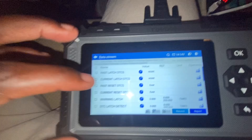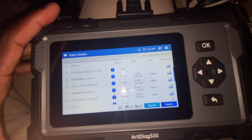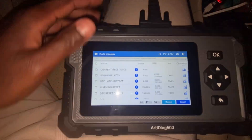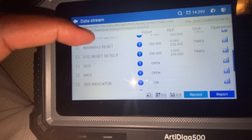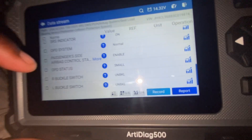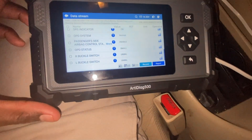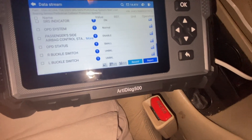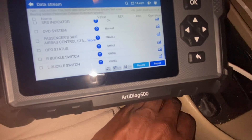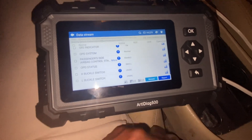All right, lights back on. As we scroll down there's live data. By the way, this is the Autel DS500, I bought it for about 150 to 160 bucks on Amazon — it's a great tool. As we scroll down you'll see right buckle switch and left buckle switch: unbuckled. What you're looking for is as I jiggle it, does it go to open circuit? And if it does, you know it's an electrical issue — it's not the SRS system, it's just throwing the SRS system off.